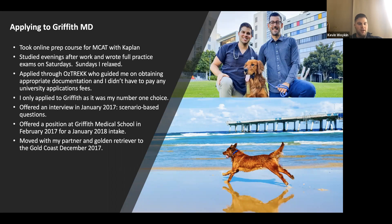Shortly after — about two or three weeks after the interview — I was offered a position in February 2017 for the January 2018 intake. Then I moved with my partner and my golden retriever to the Gold Coast in December 2017. This is just a picture of us in front of the university hospital.